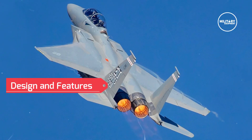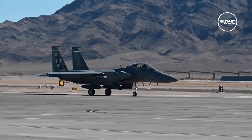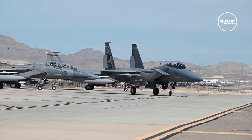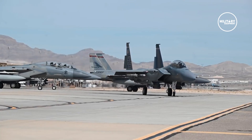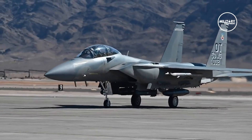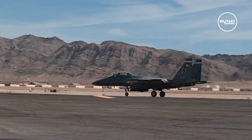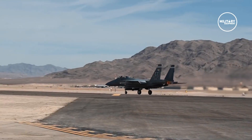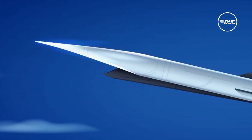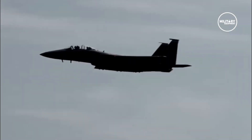The advanced two-seater fighter jet has a length of 19.45 meters, a width of 13.05 meters, and a height of 18.54 meters. It has an empty weight of 14,500 kilograms while the maximum takeoff weight is 37,000 kilograms. It can launch hypersonic weapons up to 22 feet long, providing an advantage in future near-peer conflicts.